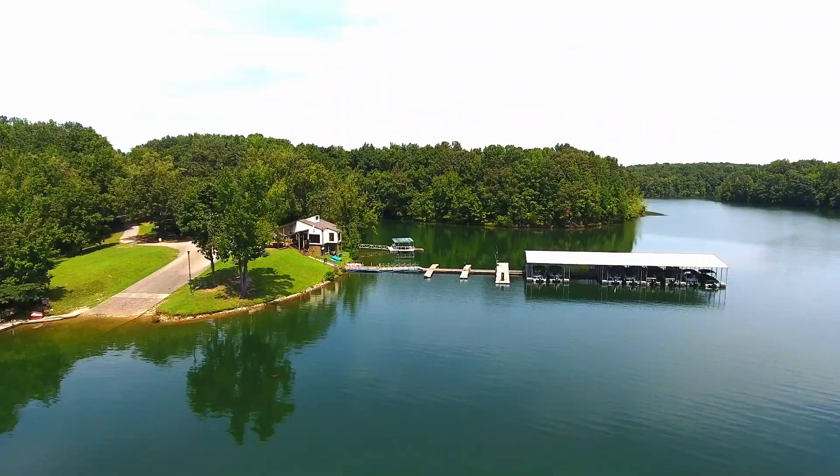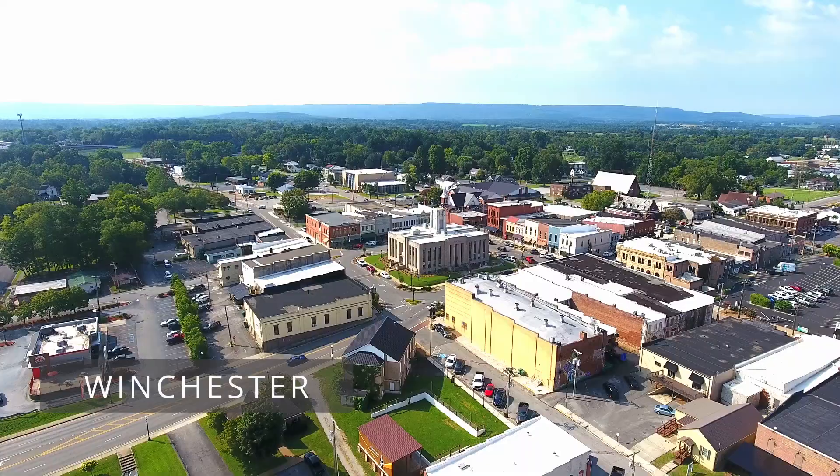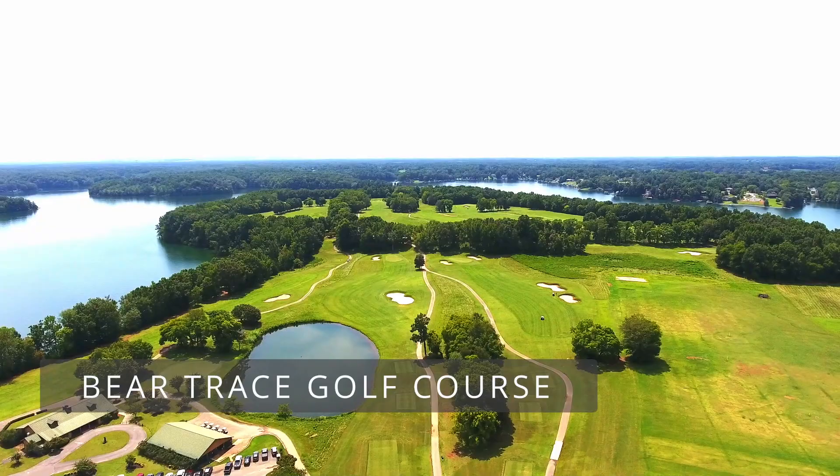You'll find Lakeview Marina and Tim's Ford Marina close by, as well as the cities of Tullahoma and Winchester for any of your shopping needs. And you're still close to Tim's Ford State Park and the Bear Trace Golf Course as well.